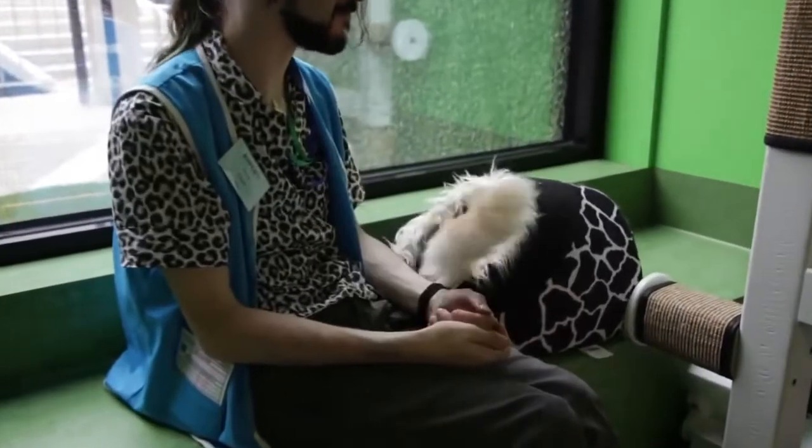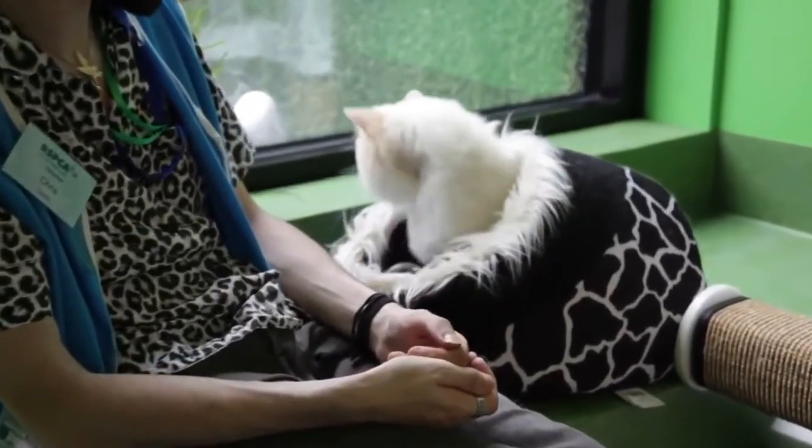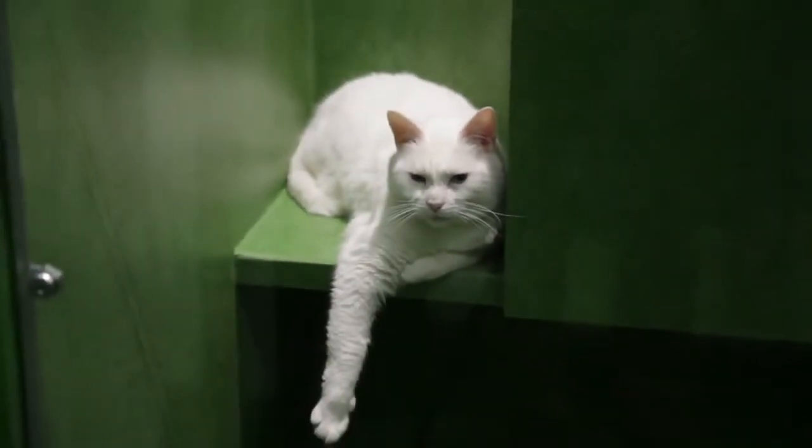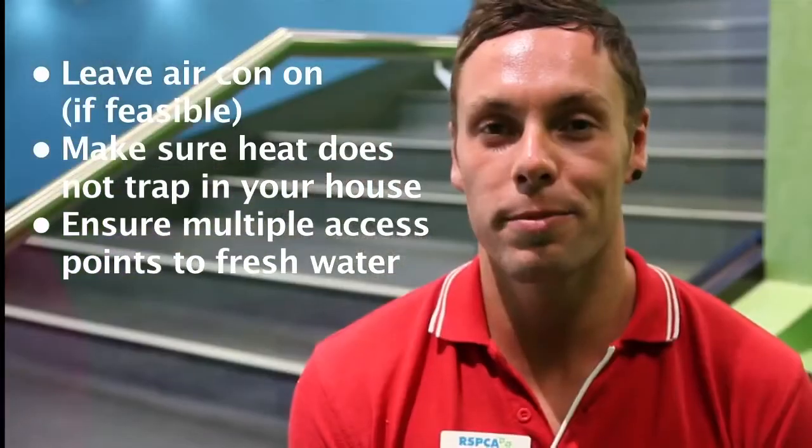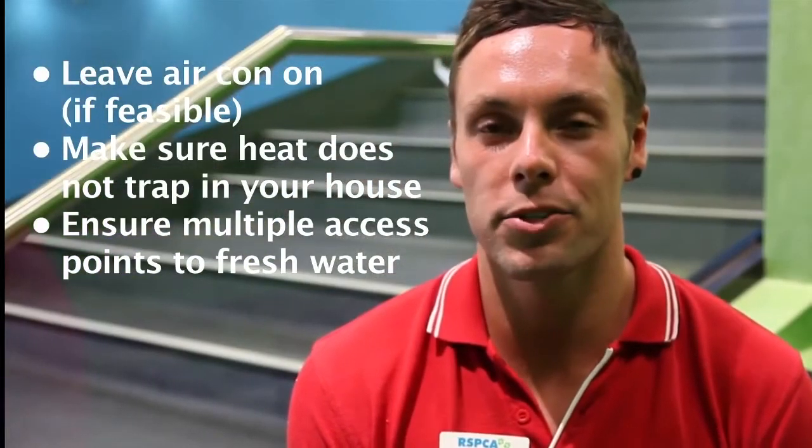My fourth tip for how to cool down your cat this summer is to utilise what you have in your house. Like us, cats love to keep cool, so if you have air conditioning on, fantastic. When you're not home, keep your curtains drawn so that the heat doesn't trap inside the house itself. Always make sure that you have plenty of fresh water around the house for your cat to drink and keep hydrated.